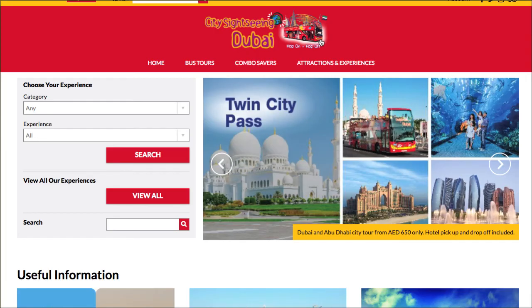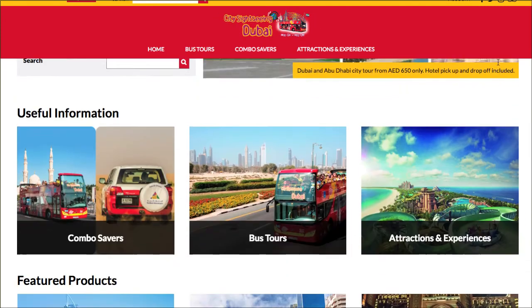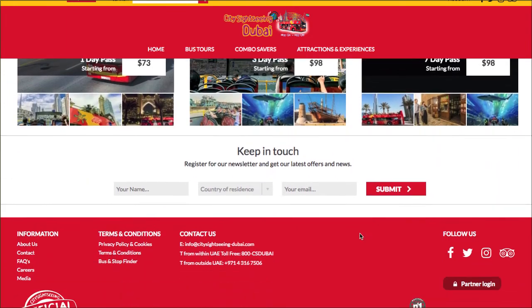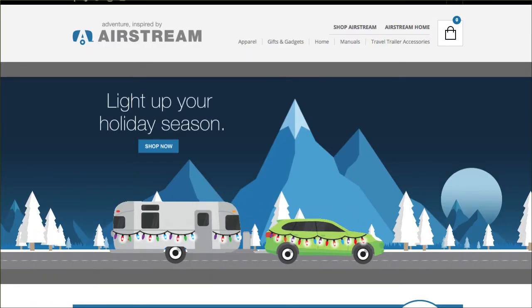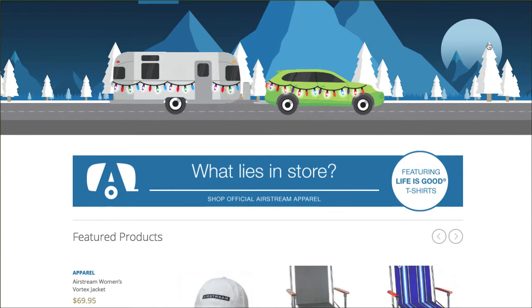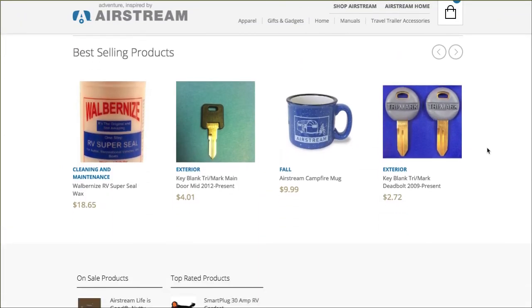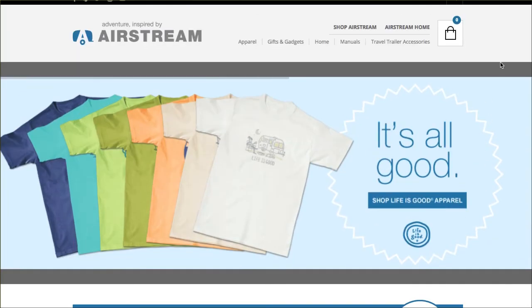Here's another one that I thought was pretty cool — this is sightseeing in Dubai. You can come here and buy your city pass to go sightseeing around, and they are all using WooCommerce to check out. Very cool system. Another one I was impressed with is Airstream — for all of those who love to go outdoors, camping, RVing, adventuring. This is a WooCommerce store as well, very simple, very clean. These high-end brands using WooCommerce — it's very, very impressive.